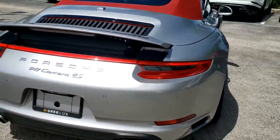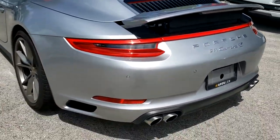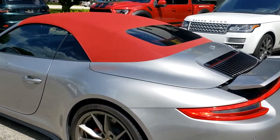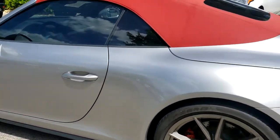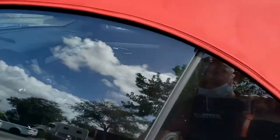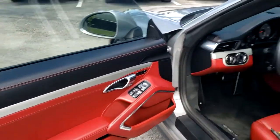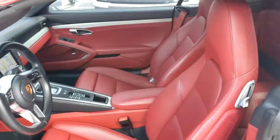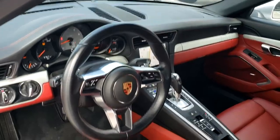There you see the parking sensors. 4S badging. The red looks redder than it actually is — it's like a wine color, it's because of the camera. Red calipers. Beautiful, beautiful car.